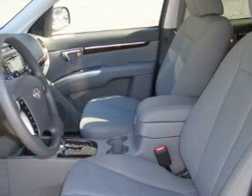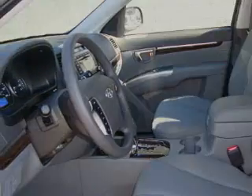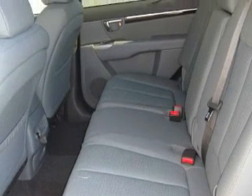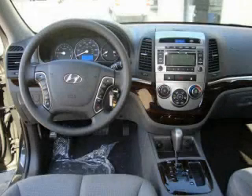Its top features include fold down rear seats, wood trim interior accents, cruise control, steering wheel mounted controls, XM satellite radio, and this vehicle's stylish design always looks great.